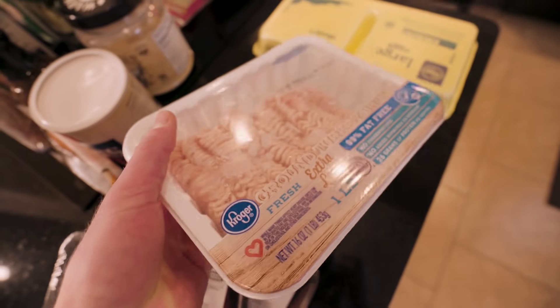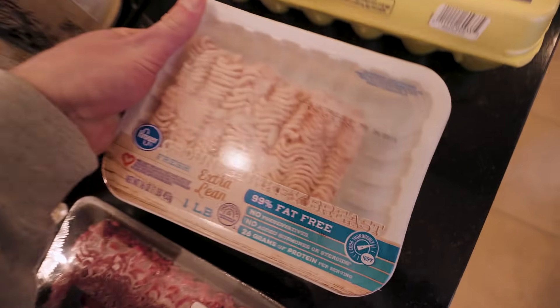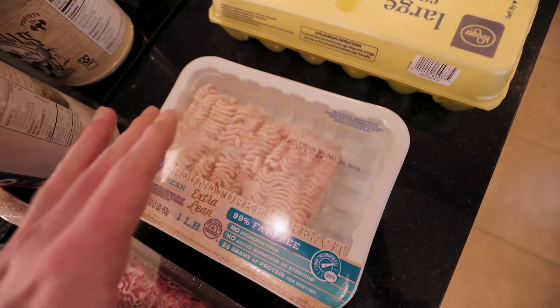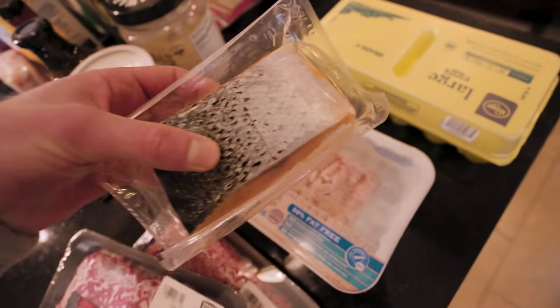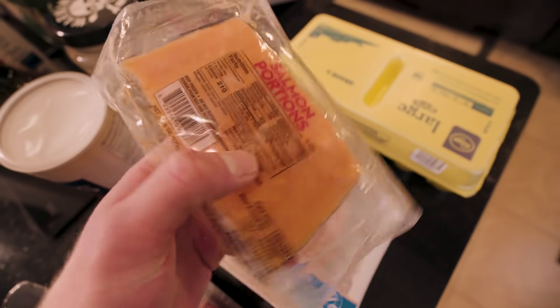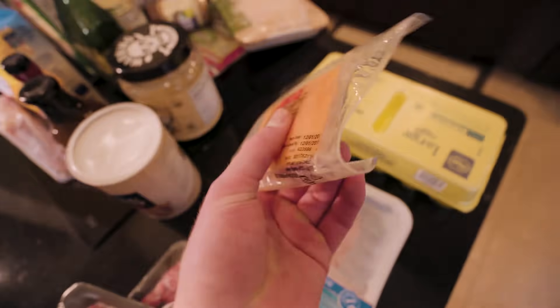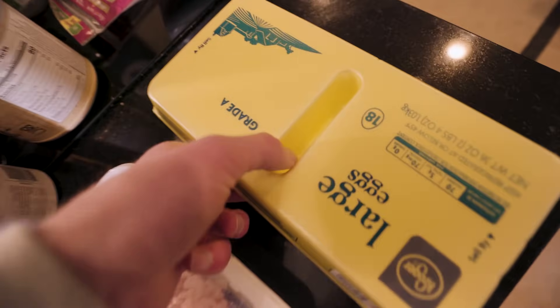We also have 99% lean ground turkey. I'm not going to lie, this stuff can taste like cardboard really quick, but it's about the leanest source of protein you can get other than tilapia. We've also got some salmon — this is a good source of healthy omega-3 fat. You can buy it without the skin, and salmon is actually really good — a great way to diversify your protein sources.